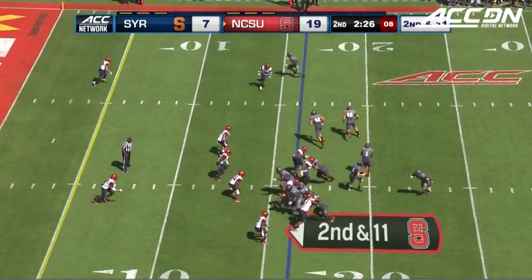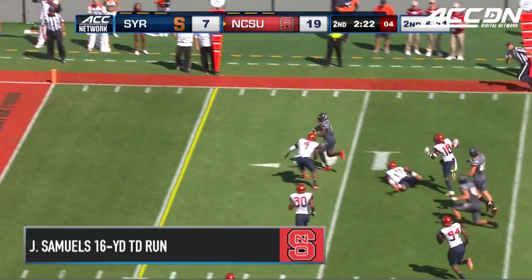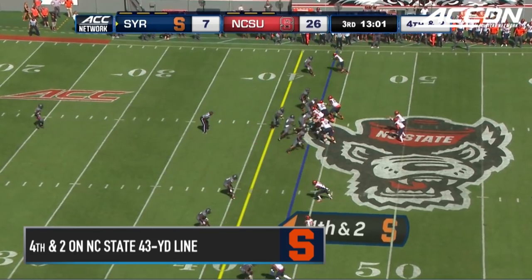The only loss of the season. Samuels — the cut at the 15 — Samuels sheds the tackler and walks into the end zone. NC State.